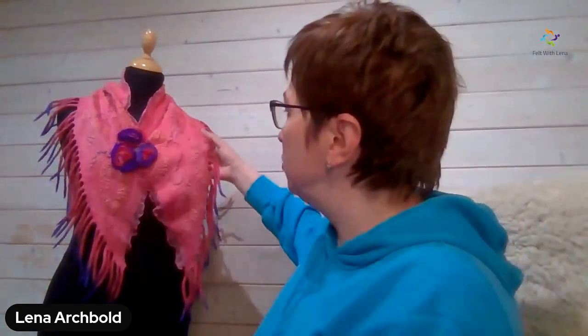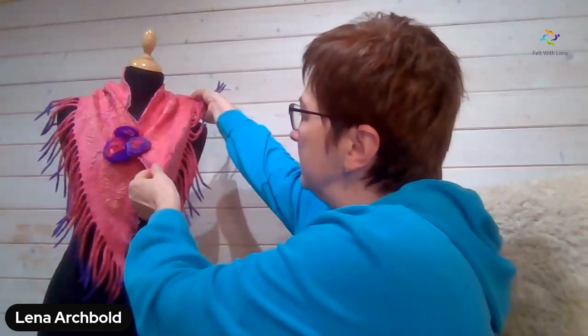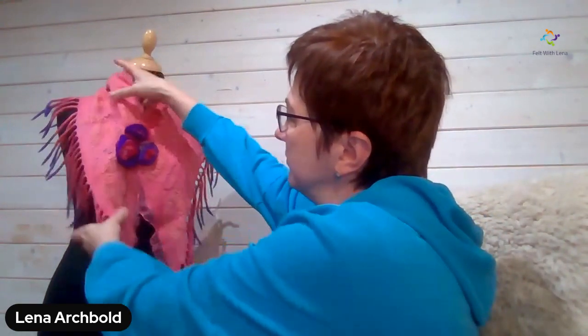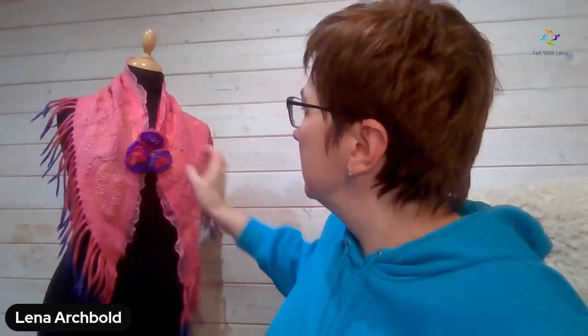Pam is asking: will the technique be stretchy? Let me check. It is quite — so this is how it behaves. It is soft. Felt is not as stretchy as fabric, but it can be. It is stretchy enough, but not as stretchy as knitted fabrics.